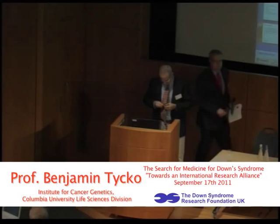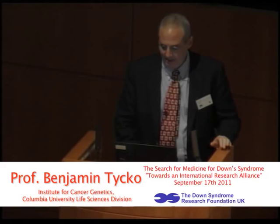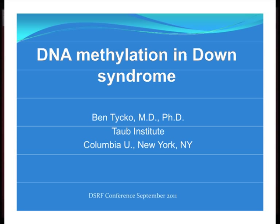Thanks to the organizers for the nice invitation. I'm going to talk about epigenetics, specifically DNA methylation in Down syndrome.